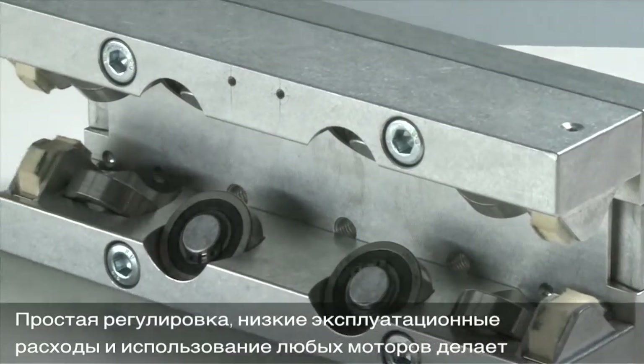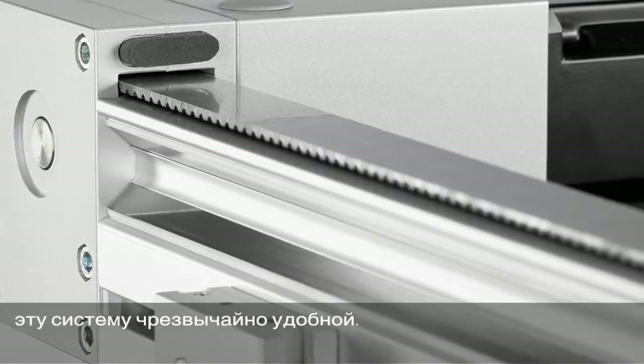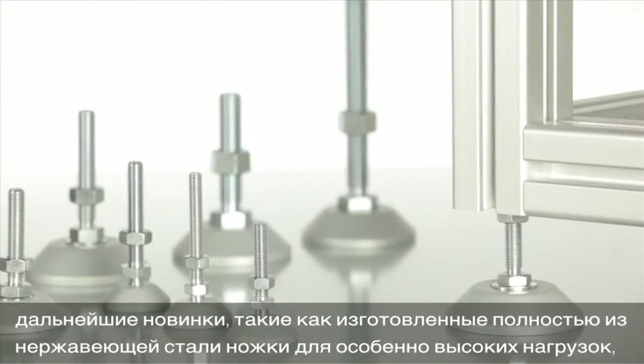Maximum user-friendliness with easy adjustment, low maintenance needs and compatibility with every type of motor. To see other innovations,